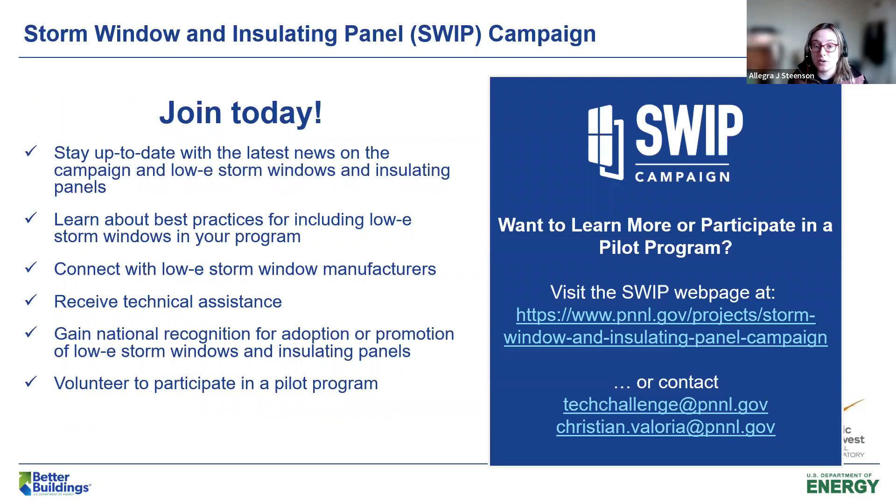By joining the SWIP campaign, participants can stay up-to-date with the latest campaign news, learn about best practices for including low-E storm windows in programs, connect with low-E storm window manufacturers, receive technical assistance, and receive national recognition for demonstrating success in adopting or promoting low-E storm windows and insulating panels. Together, we can leave no poor-performing window behind. Visit the SWIP campaign webpage or contact us through our Tech Challenge email. You can reach out to me or my colleague and campaign lead Christian Valoria. With that, I'll hand it off to Tom, who's going to tell you a little bit about how these windows work.